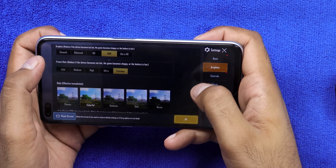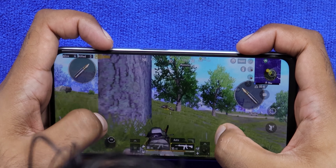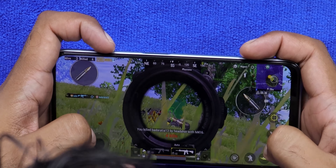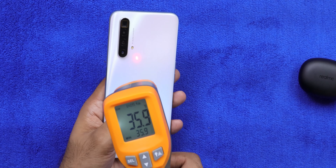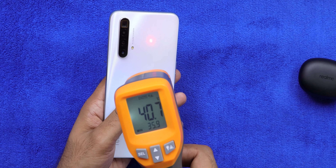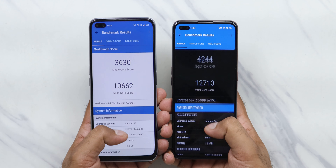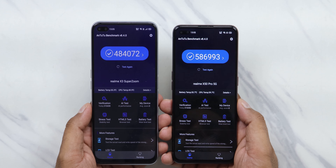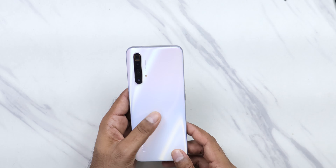I tried playing on HDR and Extreme settings and noticed no lag — the device is working super great. There are also no heating issues; the device reached up to 40 degrees, which is just 5-6 degrees above the initial temperature, which is perfectly fine. Comparing the benchmark score against the Snapdragon 865, the score is quite high and very close to the 865. In terms of specs on paper and real-world numbers, the device performs really quickly.